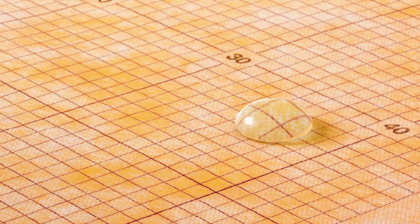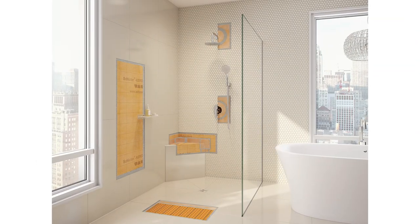Of course, you need to make sure that you have a watertight membrane, which is why I use the Schluter system to have the in-floor heating both in and out of the shower.